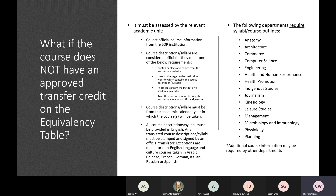Most departments will accept course descriptions to assess for transfer credits, but some require a full course outline or syllabus. Those departments include anatomy, architecture, commerce, computer science, engineering, health and human performance (including kinesiology and health promotion), indigenous studies, journalism, kinesiology, leisure studies, management, microbiology and immunology, physiology, and planning. Additional course information may also be requested from other departments, but as a first step we can accept course descriptions for all other academic units.